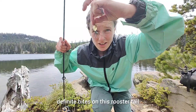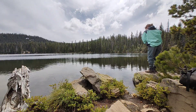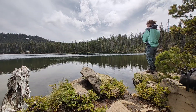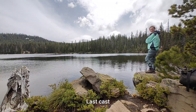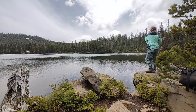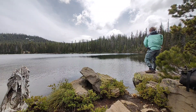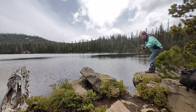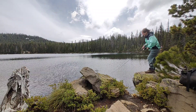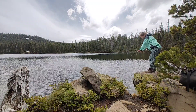I just had two definite bites on this rooster tail, so I'm going to try it a few more times. No luck. Last cast — oh, there's chipmunks. I got one! What is it? It's a brook trout! Oh yeah, wow, pretty!